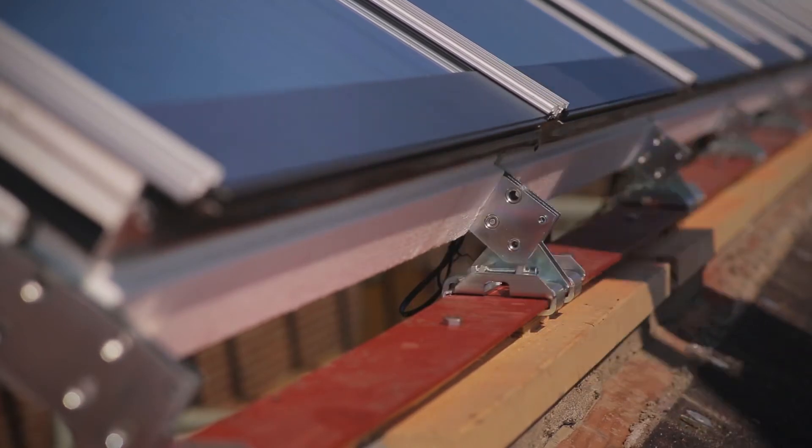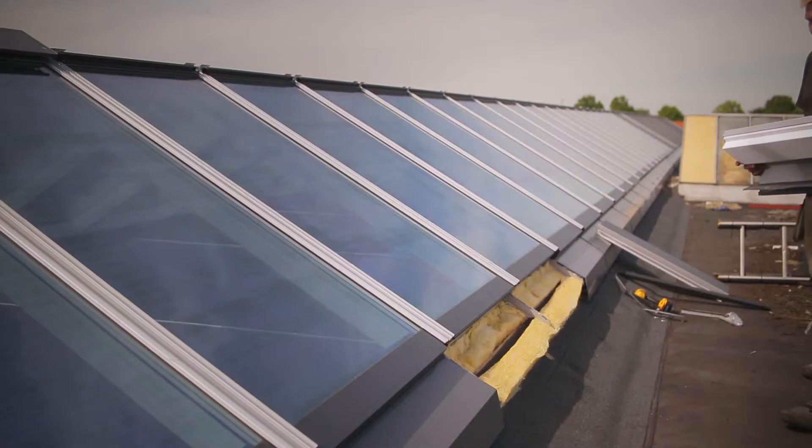With clamps, brackets, click-on flashing and cladding, it doesn't take more than a few minutes.